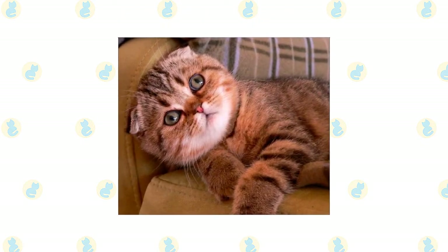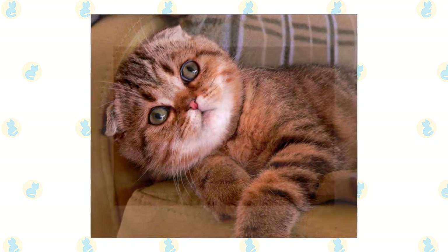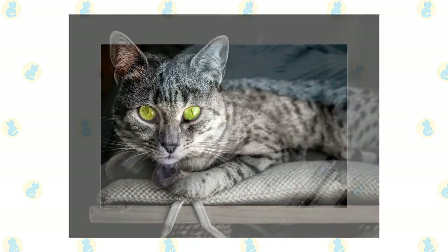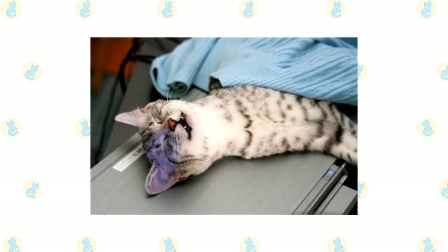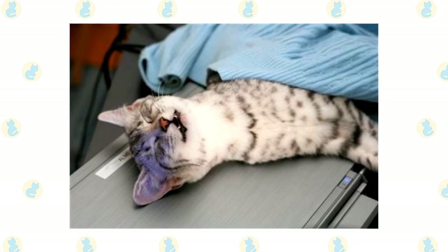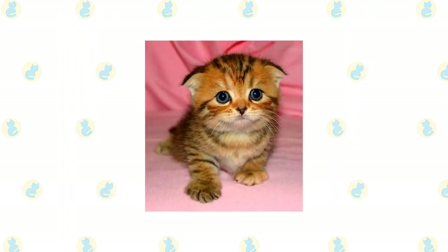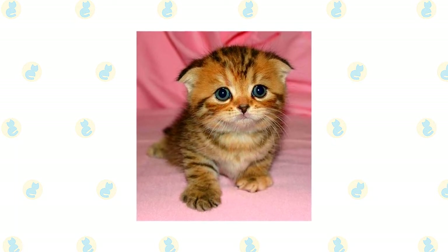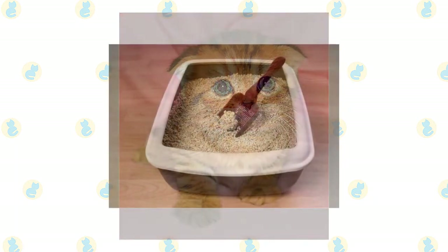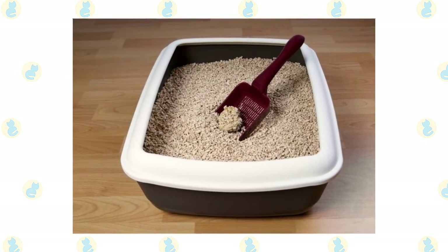As with all cats, it's important to keep up your Foldex's regular veterinary checkups to detect any health concerns early, and your vet can help you develop a care routine that will keep your cat healthy. The Egyptian Mao's coat is easily cared for with weekly combing to remove dead hair and distribute skin oils; a bath is rarely necessary. Brush the teeth to prevent periodontal disease — daily dental hygiene is best, but weekly brushing is better than nothing. Trim the nails every couple of weeks. Wipe the corners of the eyes with a soft, damp cloth to remove any discharge, using a separate area of the cloth for each eye to avoid spreading infection. Check the ears weekly; if they look dirty, wipe them out with a cotton ball moistened with a 50-50 mixture of cider vinegar and warm water. Avoid using cotton swabs, which can damage the interior of the ear. Keep the litter box spotlessly clean, as cats are very particular about bathroom hygiene and a dirty box may cause them to start using other places in the house instead.